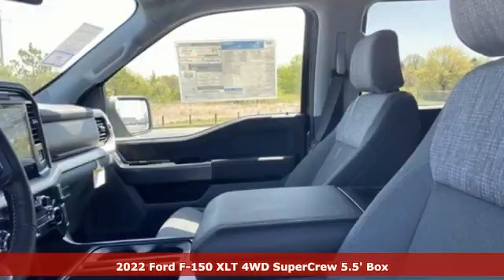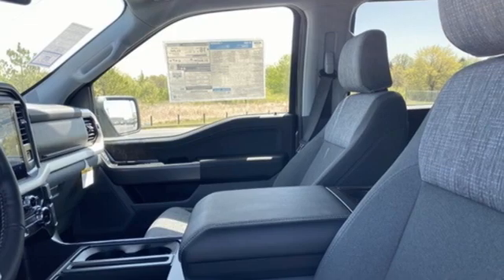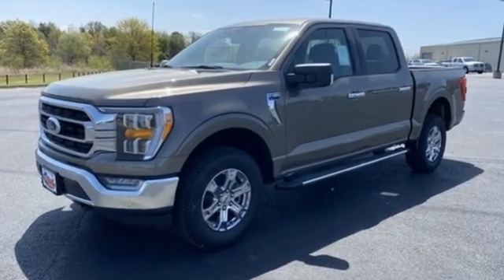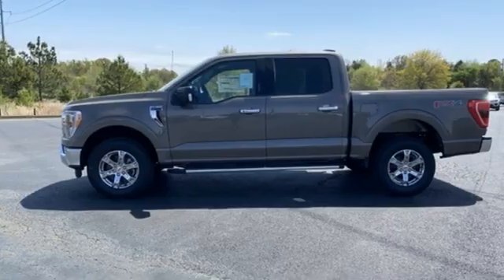It boasts an impressive list of features like these: V6 engine, four wheel drive, engine auto stop-start feature, active grille shutters, and streaming audio.